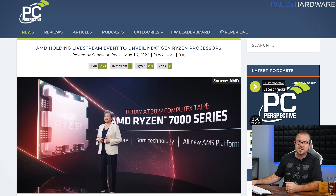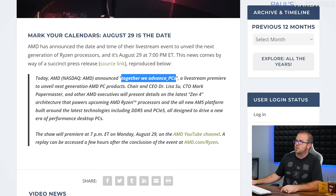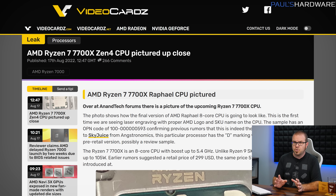We will likely be finding out more about the 16-core 7950X, as well as hopefully other CPUs like the 12-core 7900X, the 8-core 7800X and/or 7700X, and the 6-core 7600X, on Monday August 29th at 7 o'clock p.m. Eastern Time, as AMD will be hosting a live-streamed event titled 'Together We Advance_PCs' to unveil next-generation PC products, and to let us know definitively whether or not we're supposed to pronounce the underscore there. The actual launch is rumored to be September 15th, or maybe it has been moved to September 27th, which would be the same day as Intel's Raptor Lake unveil.